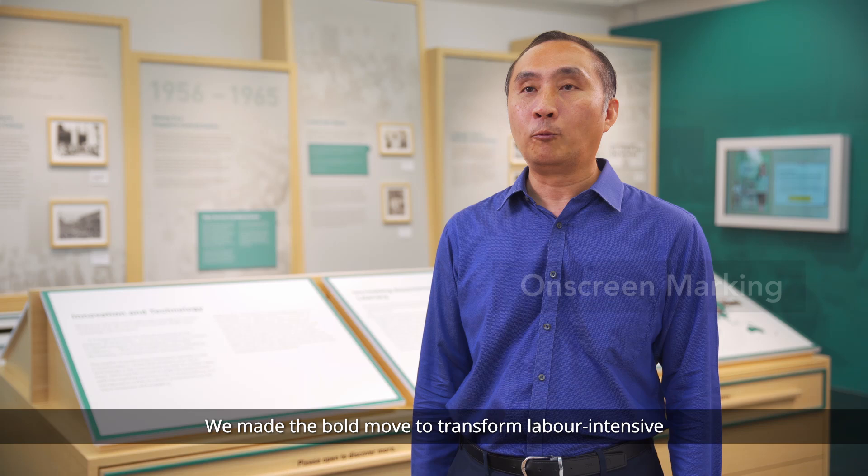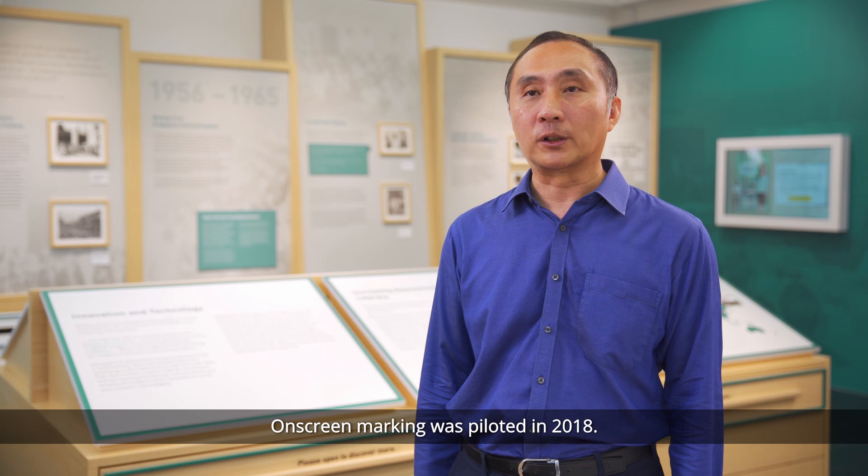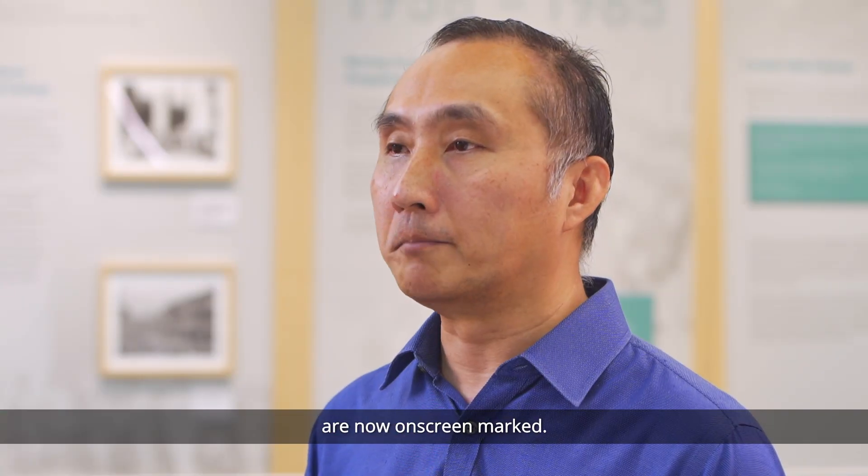We made the bold move to transform labour-intensive pen-based marking in national exams. On-screen marking was piloted in 2018, and all locally marked GCE subjects such as mother tongue languages and social studies are now on-screen marked. Soon, OSM will be implemented for all PSLE subjects.